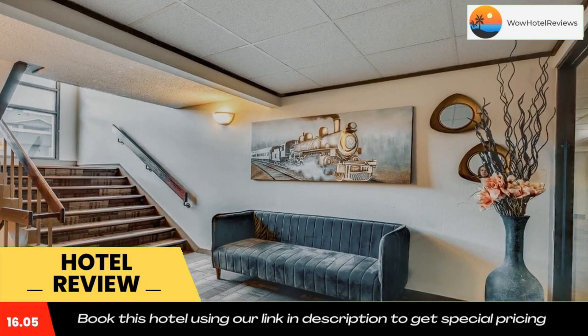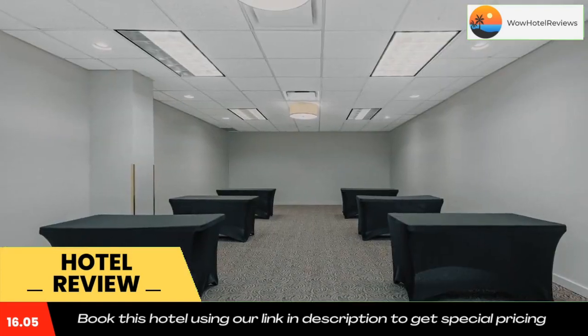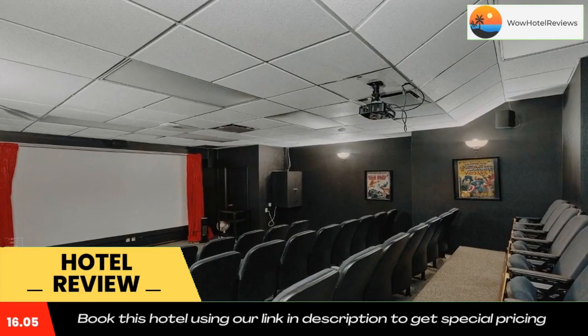Kamloops Curling Club is a one-minute walk from the hotel. Use our link in the description to get a special discount on this hotel. Don't forget to like and subscribe to our channel.